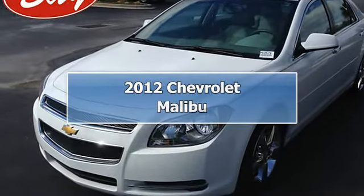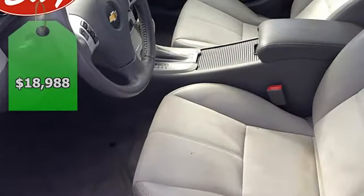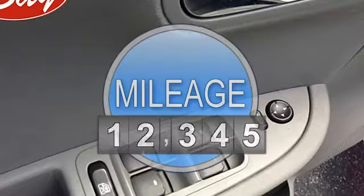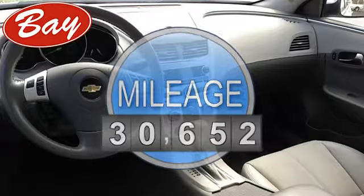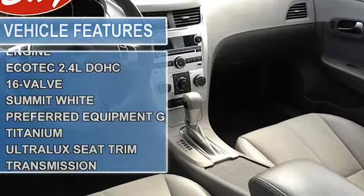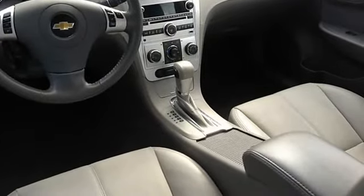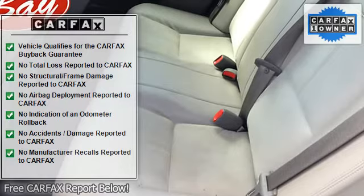This 2012 Chevrolet Malibu LTW2LT is offered to you for sale by BayAutomotiveBayCars.com. Rest assured with your purchase of this pre-owned Malibu LTW2LT, because a Carfax buyback guarantee is included, giving you built-in peace of mind to drive off the lot confidently.